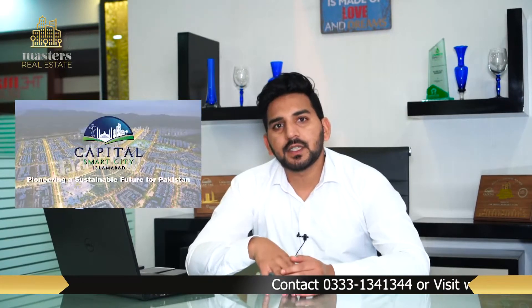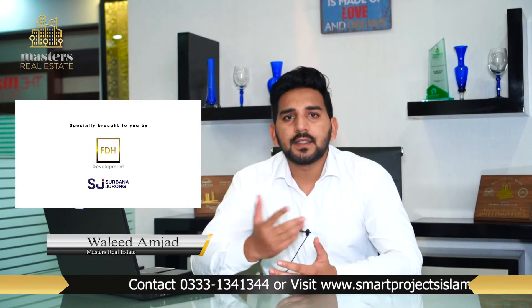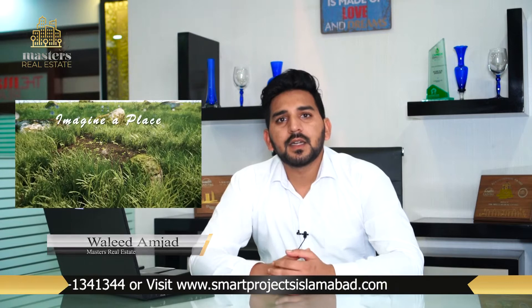This is the first Smart City project in Pakistan. I will tell you about the residential plots, which are available in sizes of 5, 7, 10, and 12 marla.